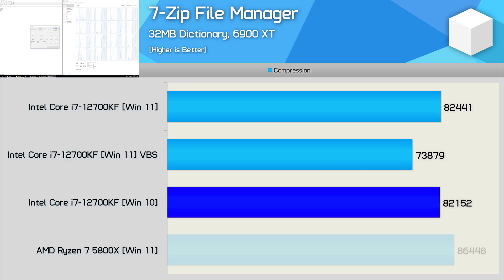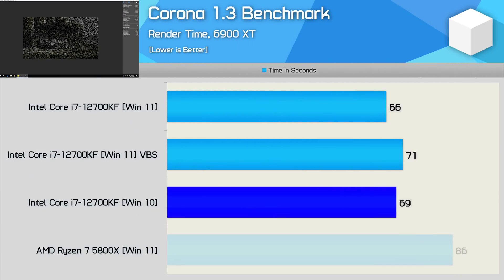The 7-Zip file manager compression performance is again very similar between Windows 10 and Windows 11 with VBS disabled. However, enabling VBS did reduce Windows 11 performance with the 12700KF by 10%, which is quite a significant margin. For decompression work, VBS wasn't quite as detrimental but we're still looking at a 7% reduction. Outside of that, Windows 10 and Windows 11 were much the same. We're looking at a similar thing with the Corona benchmark, though overall Windows 11 without VBS enabled did produce the best result, beating Windows 10 by a 5% margin.